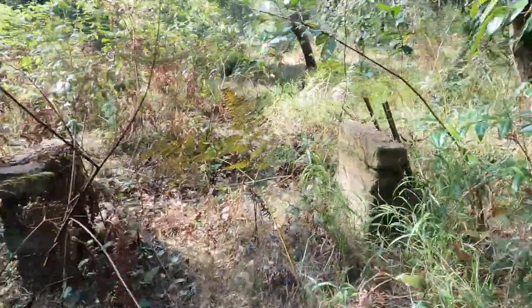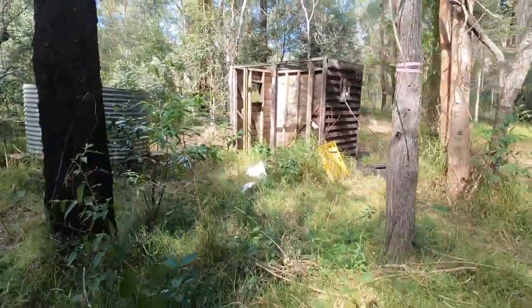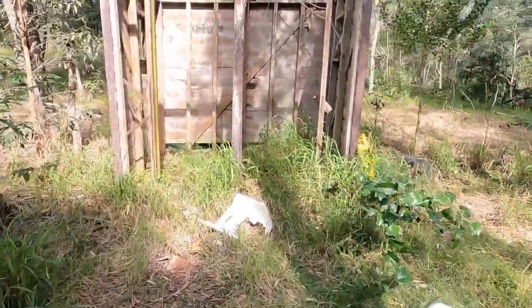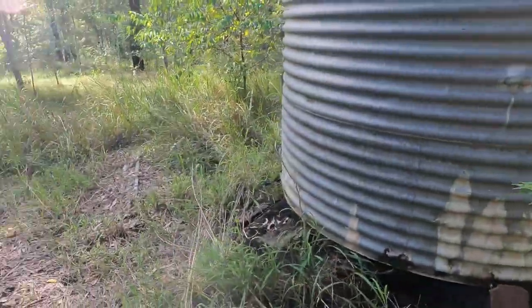Here are the remains of what looks like an old bench. Coming up now to what looks like an old ablutions block — there's a bit of a sink in there. The roof to this is probably those bits of tin over there.